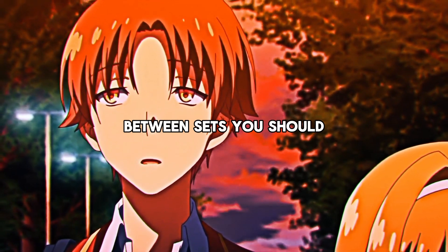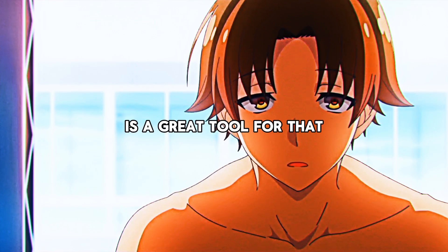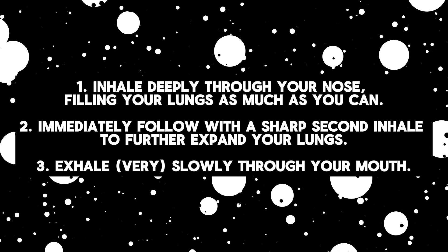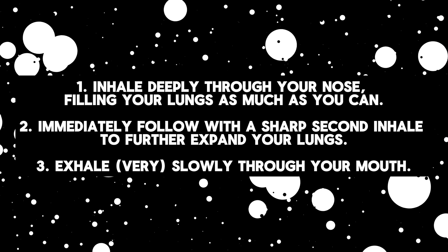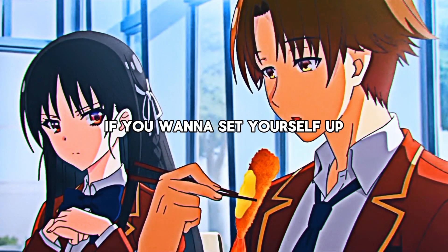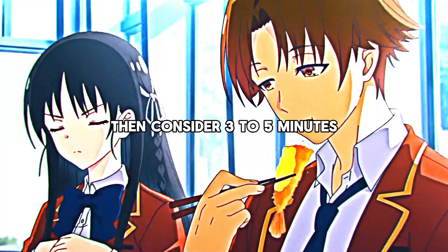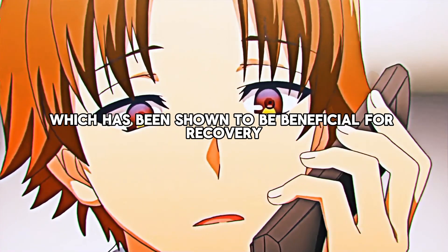Between sets, you should aim for deep relaxation. The physiological sigh is a great tool for that — if you don't know how to do the physiological sigh, then pause the video and read the instructions on the screen. While we talk about breathing, if you want to set yourself up for rapid recovery, then consider three to five minutes of deliberate slow breathing after your workout. This helps to downshift the nervous system, which has been shown to be beneficial for recovery.